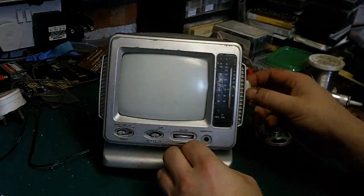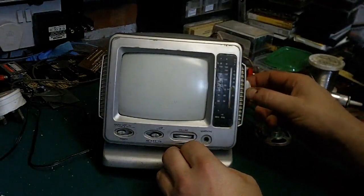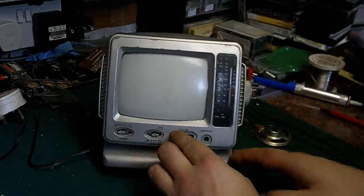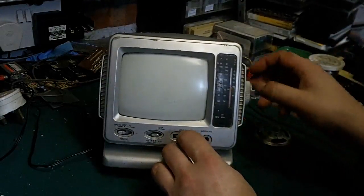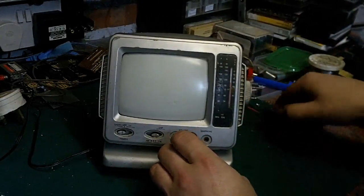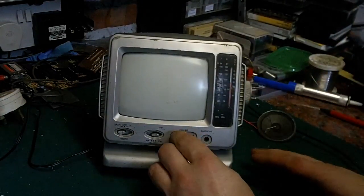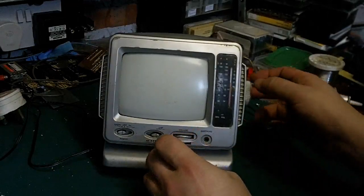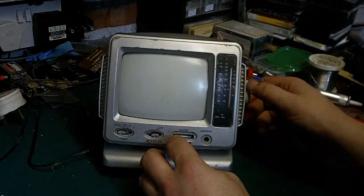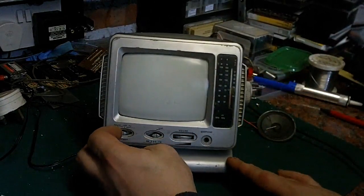It's not really got an aerial on it, but amazingly it does actually still work. Not very loud — that's full volume, all the way up — and it's very, very quiet. But it does actually work. That's quite amazing.